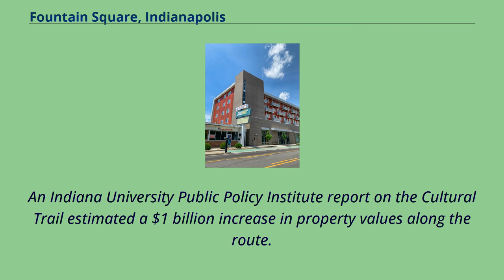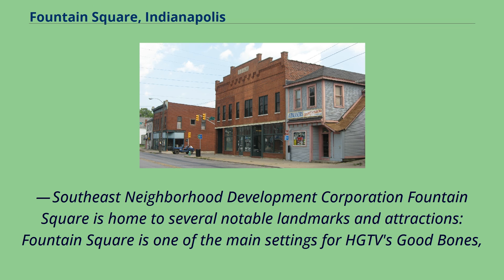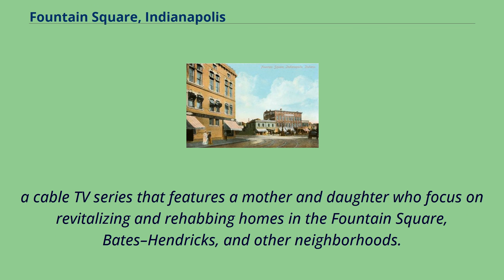An Indiana University Public Policy Institute report on the cultural trail estimated a $1 billion increase in property values along the route. The cultural trail healed the cut that I-65/I-70's construction introduced, linking Fountain Square to downtown and other cultural districts, and prioritizes landscape and streetscape design elements. Fountain Square is home to several notable landmarks and attractions, and is one of the main settings for HGTV's Good Bones, a cable TV series that features a mother and daughter who focus on revitalizing and rehabbing homes in the Fountain Square, Bates-Hendricks, and other neighborhoods.